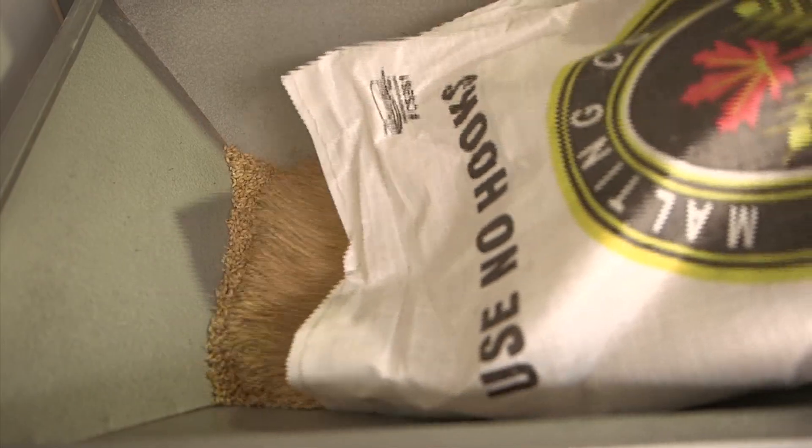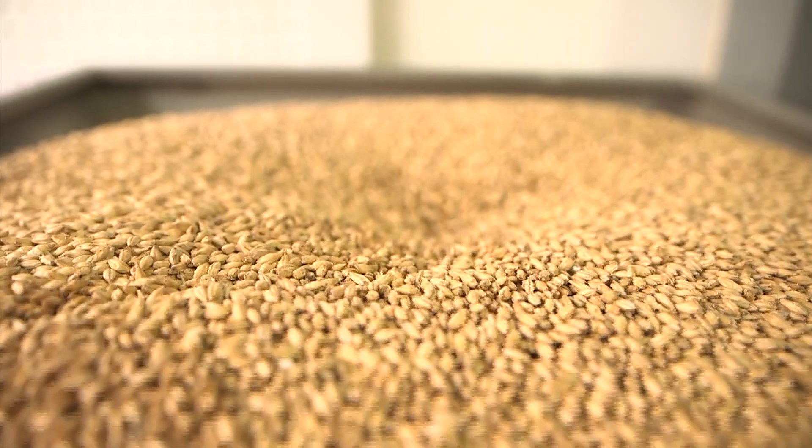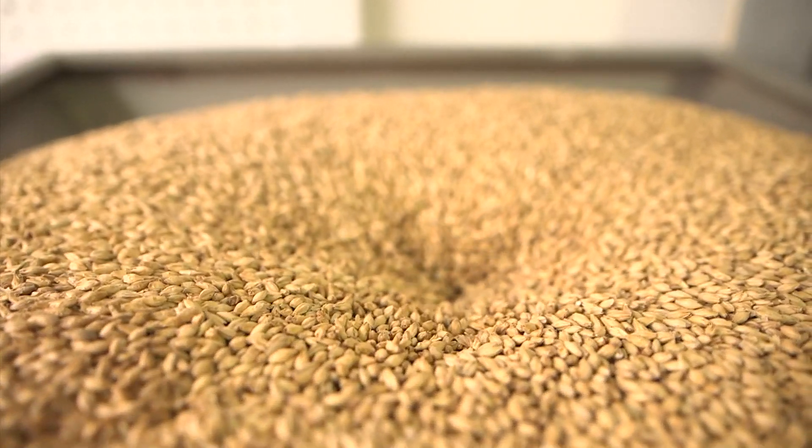We begin by milling the grain, because each one is a seed and you have to split it open to get the starches and enzymes that are inside of it.